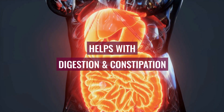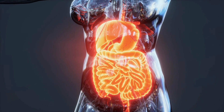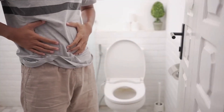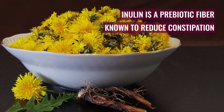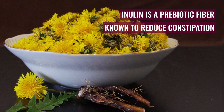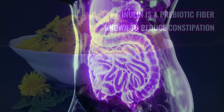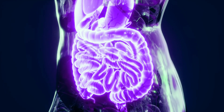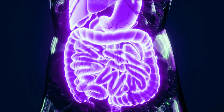Number 4: Helps with Digestion and Constipation. Dandelion is often used in traditional medicine to treat constipation and improve digestive health. The dandelion root is also a rich source of inulin, a prebiotic fiber which has been known to reduce constipation. Additionally, this fiber promotes the movement of food through the digestive tract, improving the overall health of your gut.